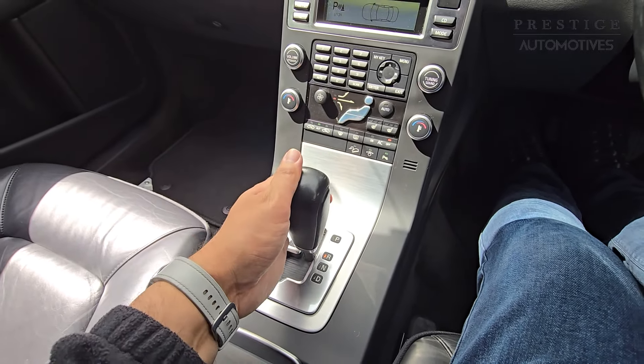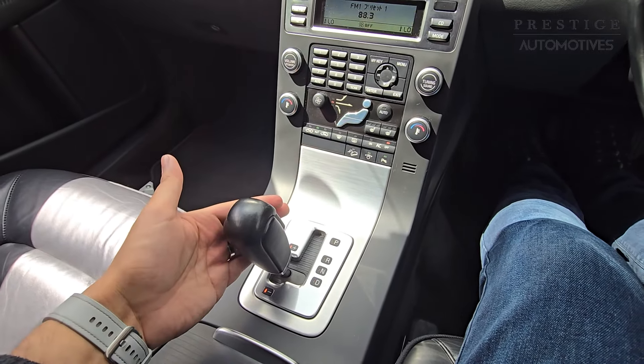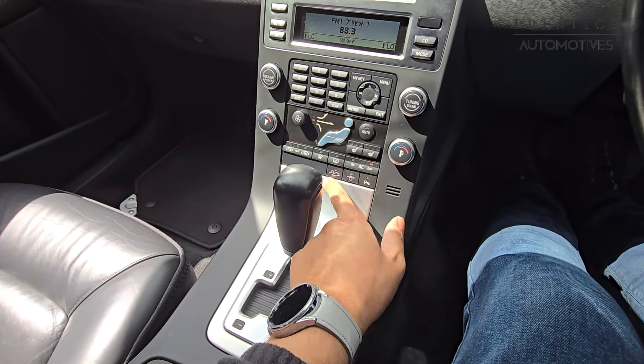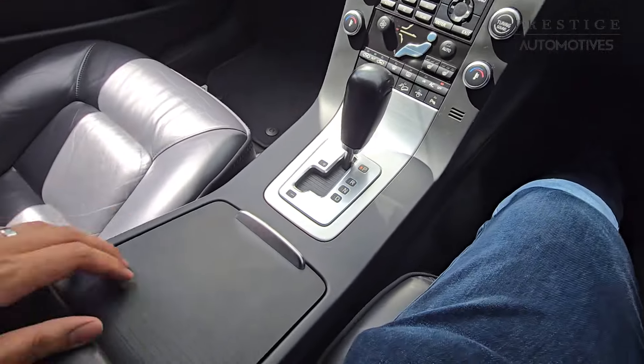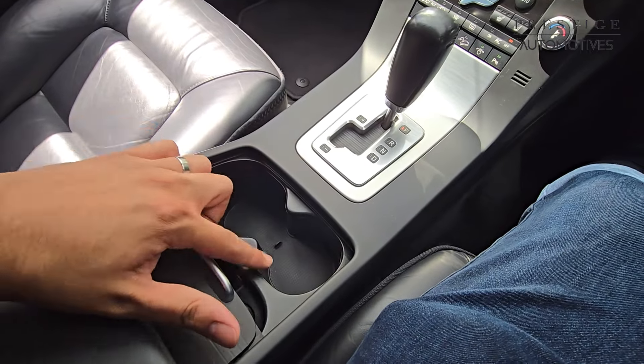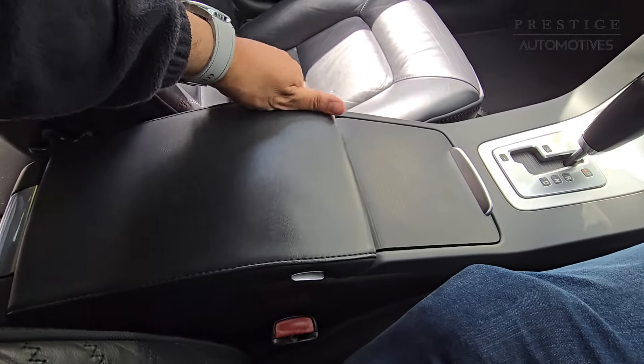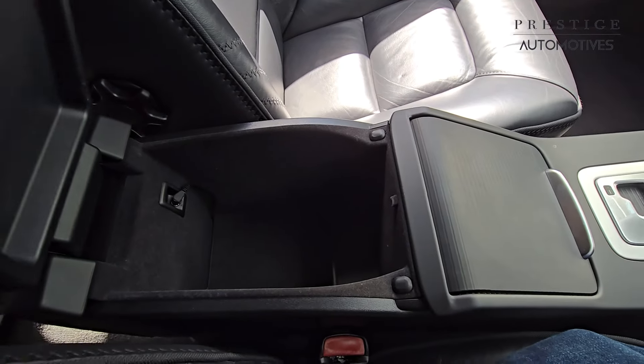It has an automatic gearbox with park, reverse, neutral, and drive, and you also have manual modes as well. Parking sensor controls and cruise control are here on the steering. Underneath you've got cup holders for driver and passenger as well as a 12-volt socket outlet, plus some extra storage space.